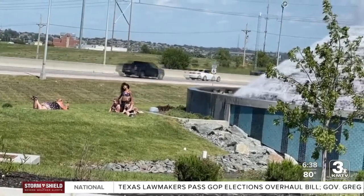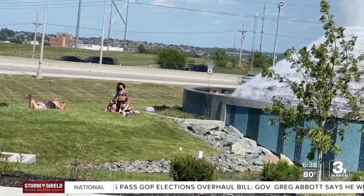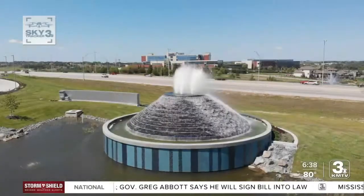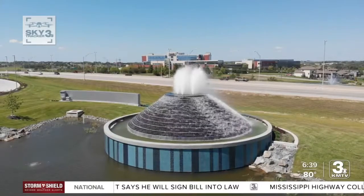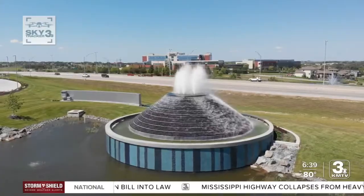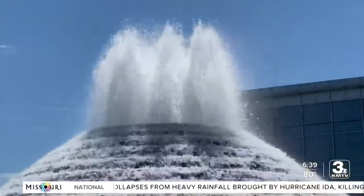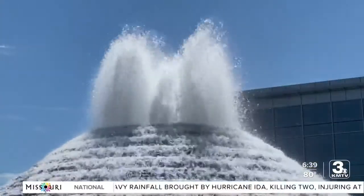It's quickly become an iconic landmark where people don't just pass by it, but also stop to take pictures in front of it. It's 34 feet in diameter, 16 feet tall. It has about 7,500 gallons of water in it. The water is all recycled. There are four very large pumps inside of it.